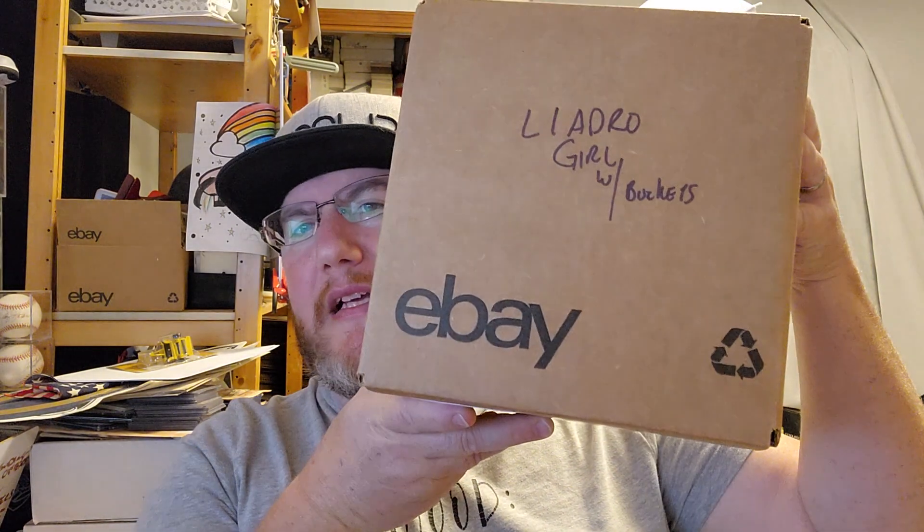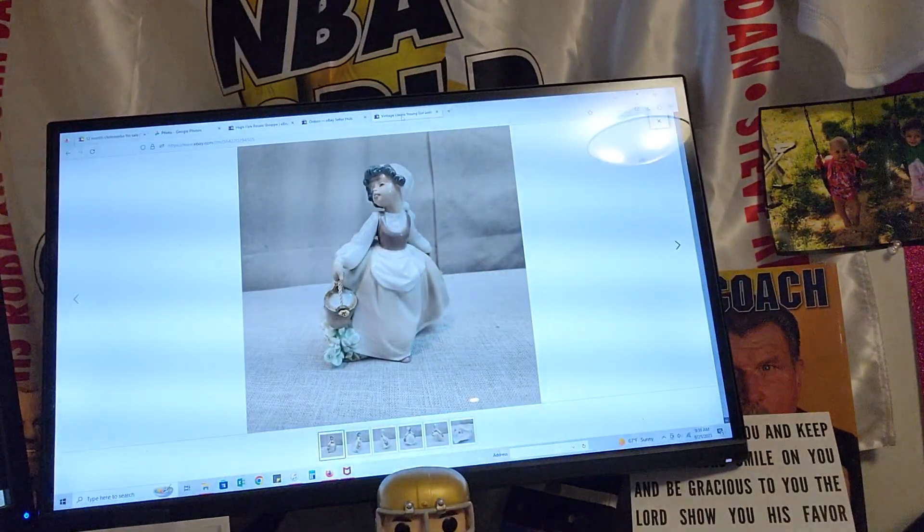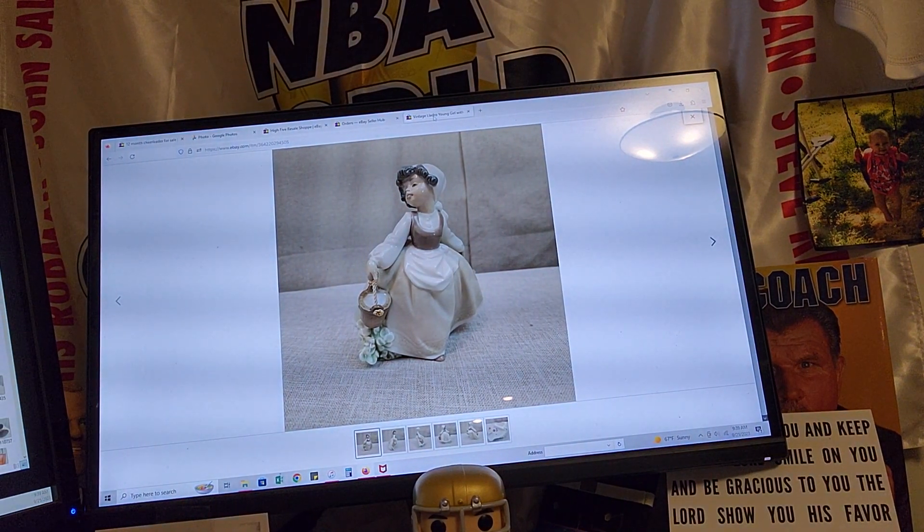The next item is a Yadro — it's already boxed up. I'll show you a picture on the computer. Yadros are good to pick up if you can get them for the right price; people still collect them. That sold for $45 plus shipping. I think I paid $17 for it — I was hoping to get $75, but after sitting on it for five or six months I'm happy to get $45 and turn it around. It's already boxed and ready to go.